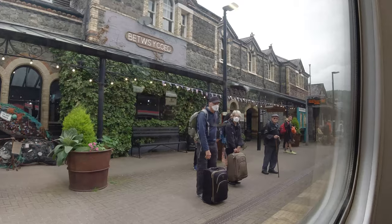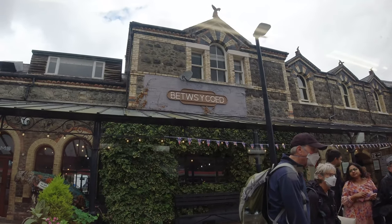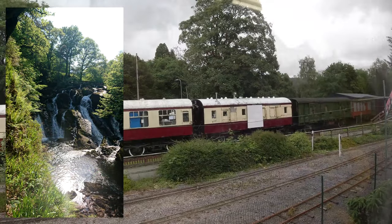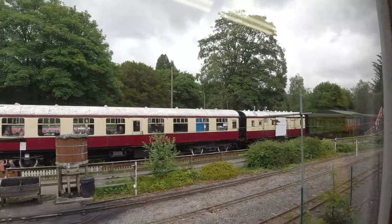We've now arrived into Betws-y-Coed, which is probably the most touristy station on the route I would say, and right in the heart of the Snowdonia National Park. If you like walking, this is the place for you, but the town is also quite famous for its spectacular Swallow Falls. As we leave the station, look to the right and you will see the Conway Valley Railway Museum and its miniature railway.